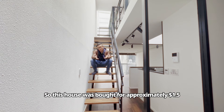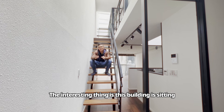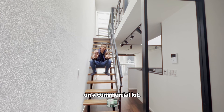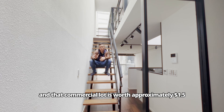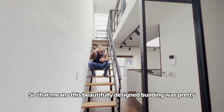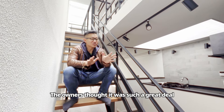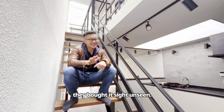This house was bought for approximately $1.5 million. The interesting thing is this building is sitting on a commercial lot, and that commercial lot is worth approximately $1.5 million. So that means this beautifully designed building was pretty much a bonus — the owners thought it was such a great deal, they bought it sight unseen.